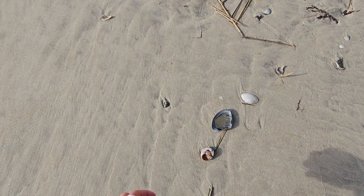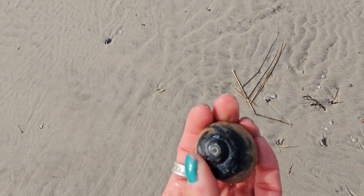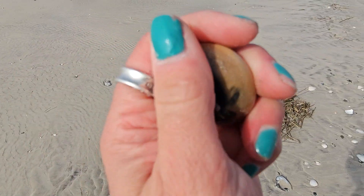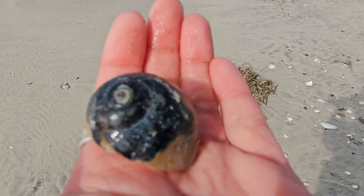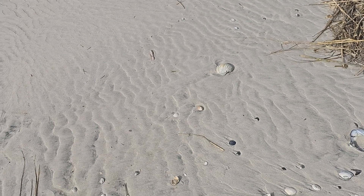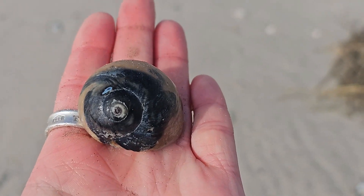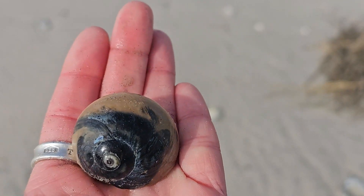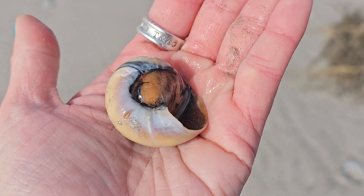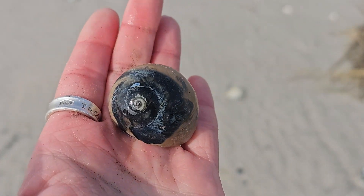Got another shark eye score here. Look at this — I love this shell so much because of the contrast. Look at that contrast. There's that little lobe covering in the back that lets us know you are in fact a shark eye.